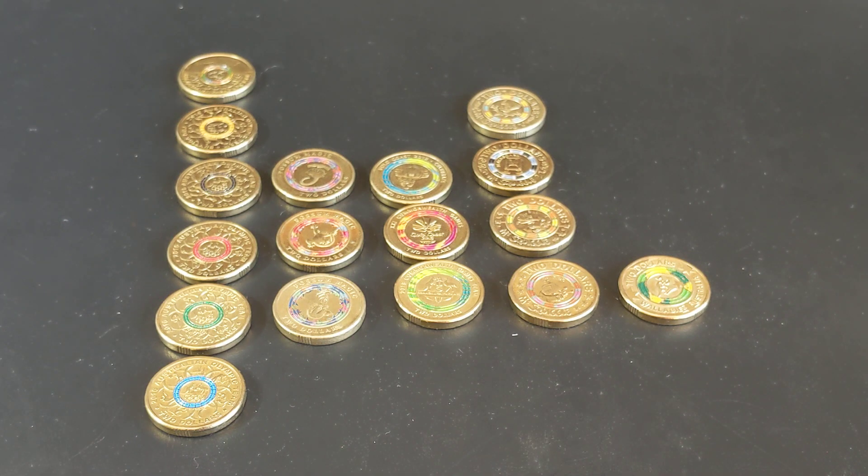Hey guys, and welcome to PJ's Coin Capers. So it is the end of the year, the end of 2019, which also means it's the end of this decade. This decade in $2 coins has really been the decade of the colored $2 coin, because prior to 2012, there were no colored $2 coins, or really no colored coins that were put into circulation. So I wanted to take this look now at the end of the decade to look at the $2 coins and speak about their value.